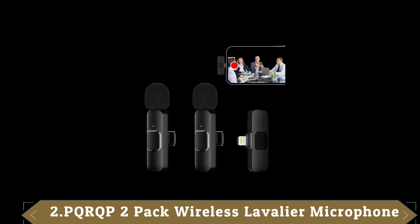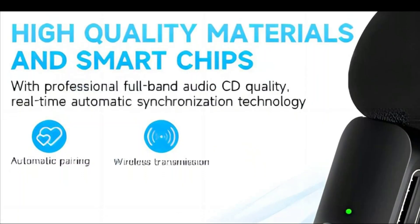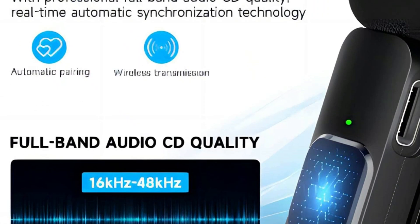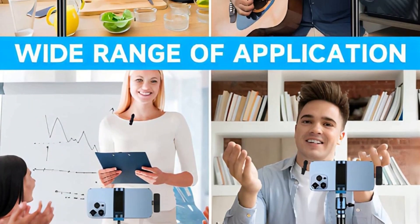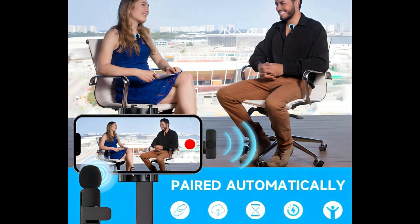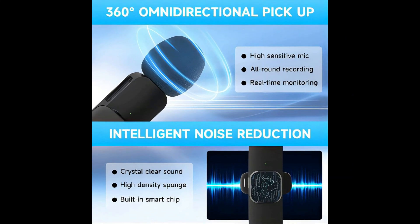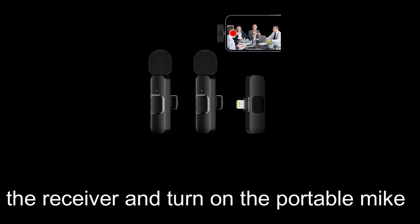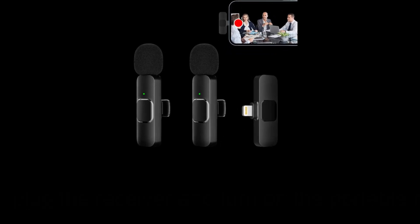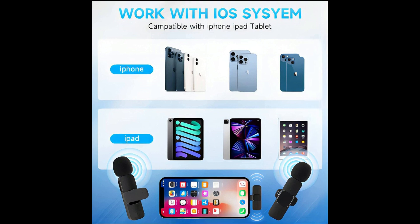Number 2: PQRQP 2-Pack Wireless Lavalier Microphone for iPhone and iPad. The PQRQP Dual Wireless Microphone is designed for professional-grade recording with omnidirectional sound and intelligent noise reduction chips that accurately filter all kinds of noise, providing clear recording even in noisy environments. The lapel microphone is built with a sponge windscreen to reduce wind noise and plosives, ensuring high-quality sound. It's easy to set up with no adapter, Bluetooth, or application needed — just plug the receiver into your device's lightning port, turn on the portable mic, and they will pair automatically. This microphone is compatible with iOS smartphones and iPad.